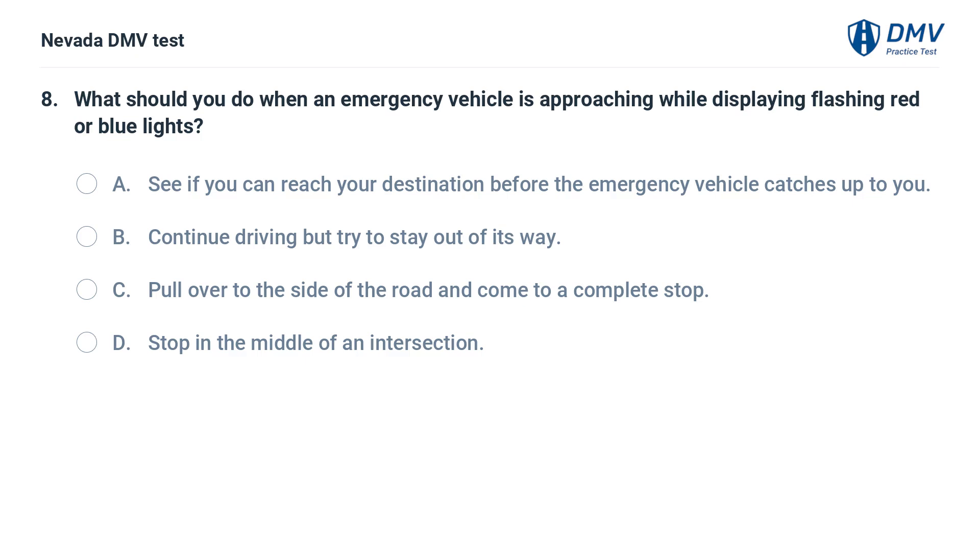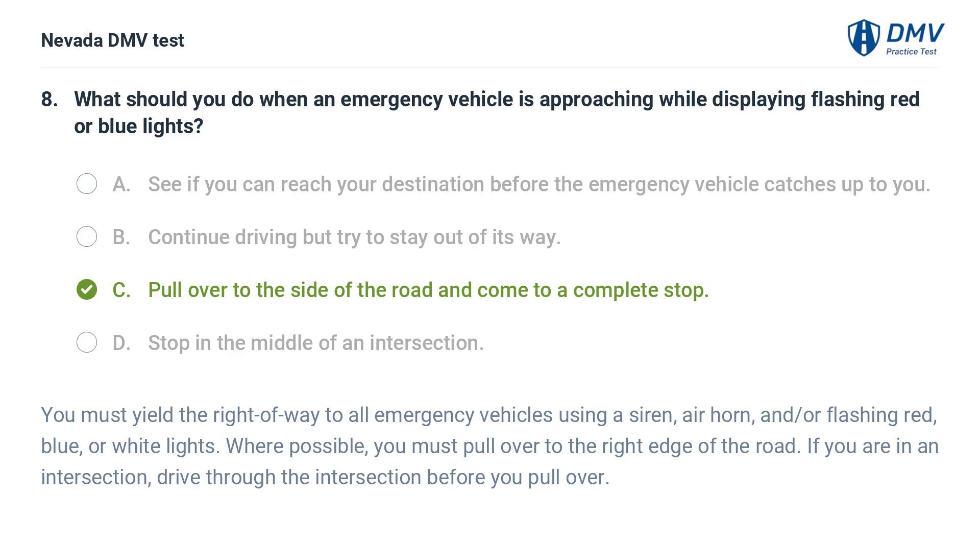What should you do when an emergency vehicle is approaching while displaying flashing red or blue lights? a. see if you can reach your destination before the emergency vehicle catches up to you, b. continue driving but try to stay out of its way, c. pull over to the side of the road and come to a complete stop, d. stop in the middle of an intersection. The answer is c. pull over to the side of the road and come to a complete stop. You must yield the right-of-way to all emergency vehicles using a siren, air horn, and/or flashing red, blue, or white lights. Where possible, you must pull over to the right edge of the road. If you are in an intersection, drive through the intersection before you pull over.